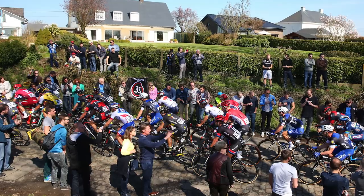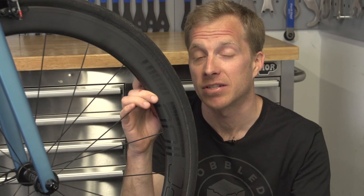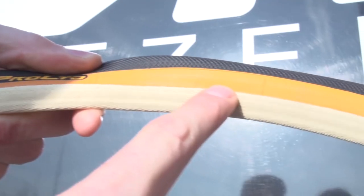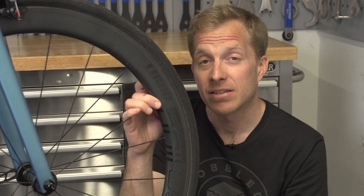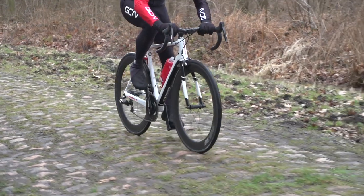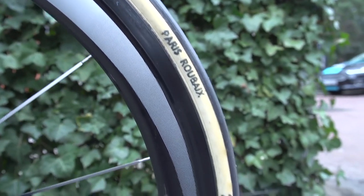Not only do we see wider tires being used at the classics, we also see different tread compounds. Take for example Continental and their Competition Limited tubular tire — it's actually got a different sidewall, a little bit tougher than the standard one, so that helps bouncing over those cobbles. The tread compound is also slightly grippier and softer, which helps over cobbles that are quite often muddy, dusty, and a little slippery. You can also expect to see teams roll out totally unbranded tires — likely handmade artisan numbers from the likes of FMB and Dugast. I'm going to fit a pair of 28 millimeters on my bike, so I'm ready for the rough stuff.